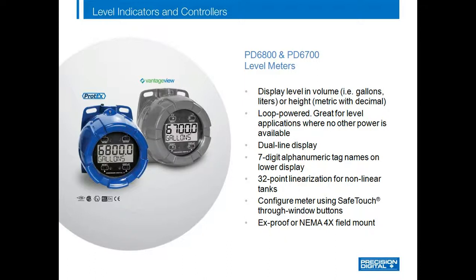The loop-powered standard decimal display meters have the same display features as the earlier products, but with a more universal 5-digit display so they can show level up to 99,999 gallons, liters, barrels, etc. The second line on the dual display has a 7 alphanumeric character display and can be used to show engineering units such as gallons. The user can also configure the meters without removing the cover using the Safe Touch Through Window buttons.